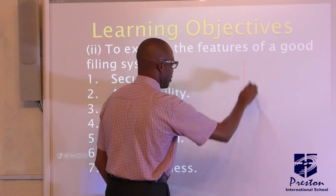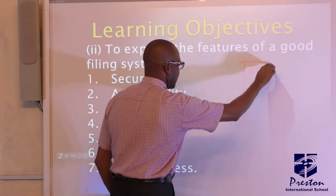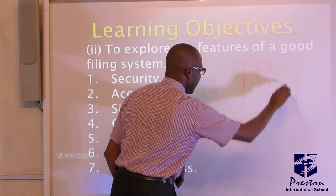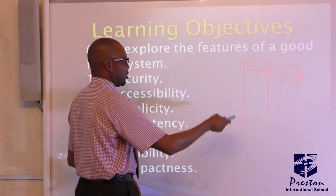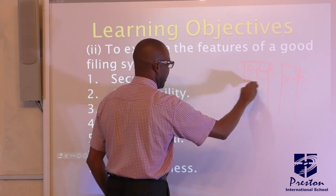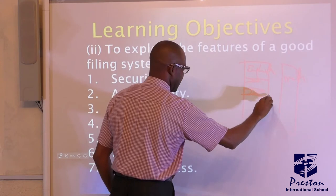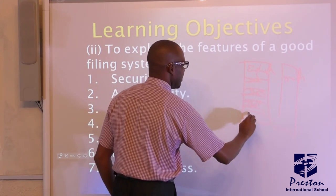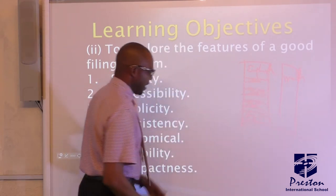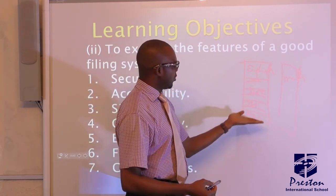Like when you get to the shelf, you will see shelves arranged — for example, English. That shelf will be there for books of different levels: JSS1, SS2, JSS3, SS1 and so on. If you're an SS1 student and you need an English textbook, you go to the SS1 shelf. Accessibility is there.